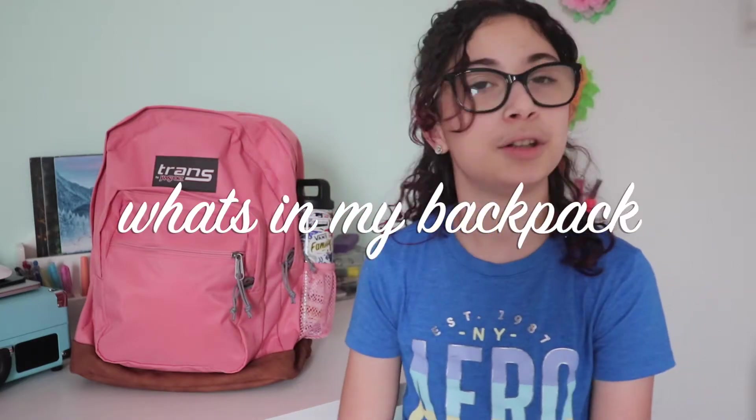Hey, it's Paula Az and welcome to my YouTube channel. In today's video we're doing a 'what's in my backpack.' I'm going to be telling you guys what's in my backpack, my school supplies that I got for this year. I'm going to be a sophomore in high school, 10th grade, so this is helpful for all you high schoolers out there. Let's jump right into it.